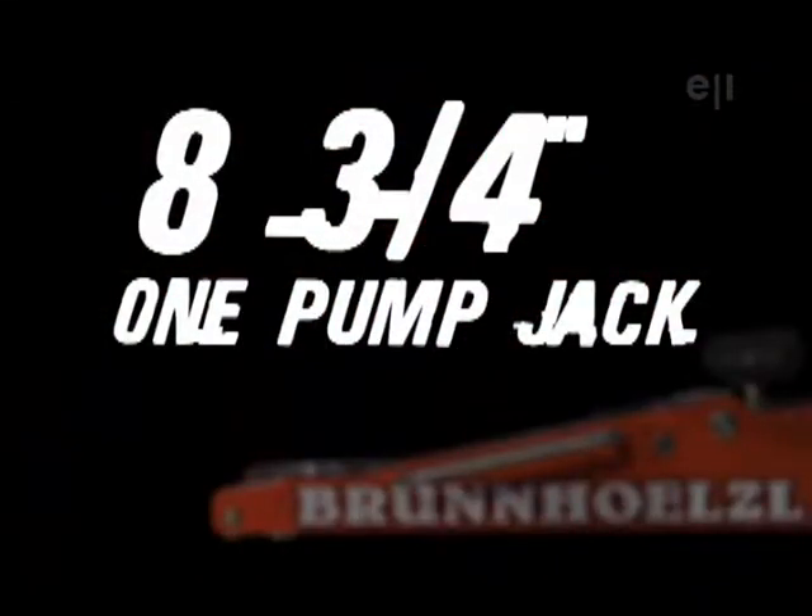Jackman Rodney Feathers uses what we call a three-quarter one pump jack. What that means is in one pump it'll bring your jack from all the way down position up to three quarters of an inch.